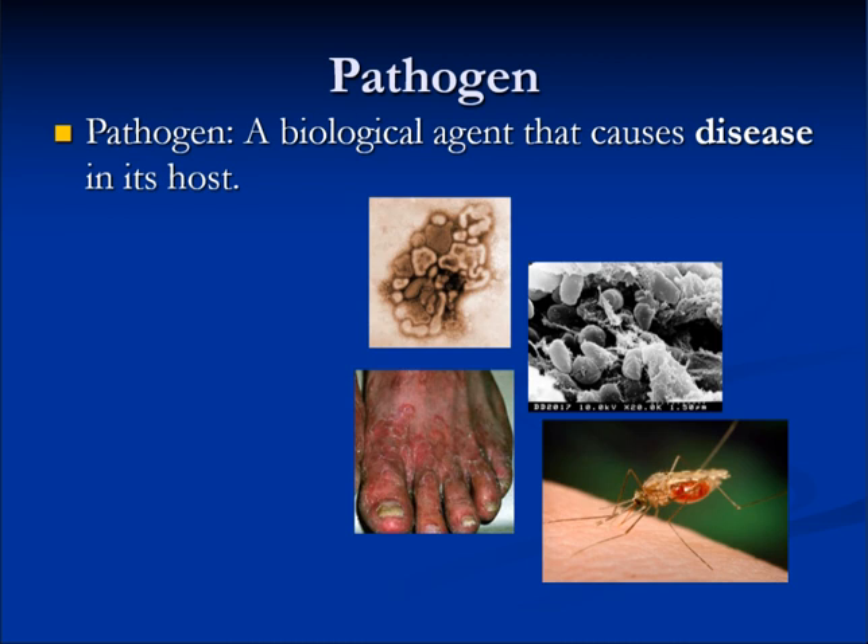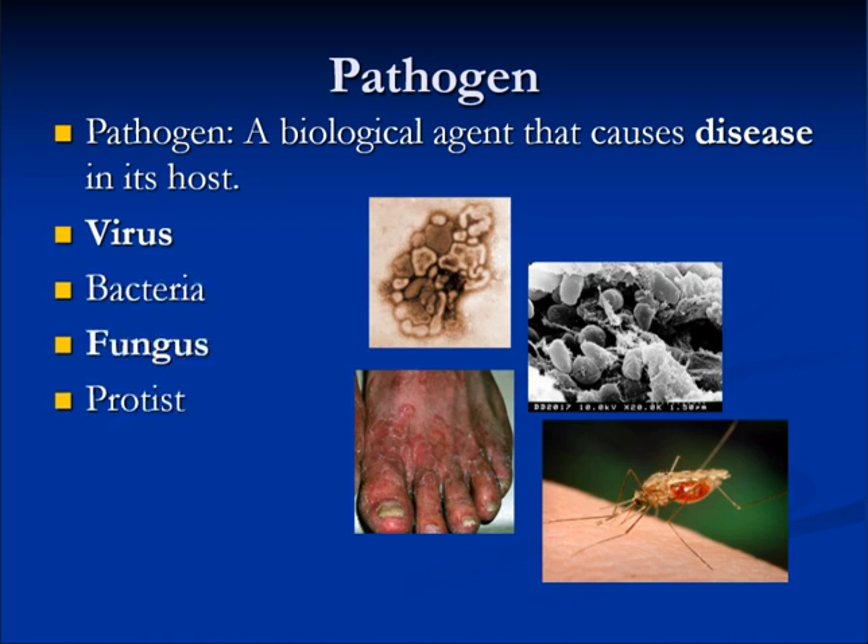A pathogen is a biological agent that causes disease in its host. It can be a virus, bacteria, a fungus, or a protist.